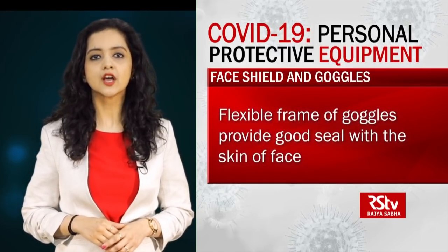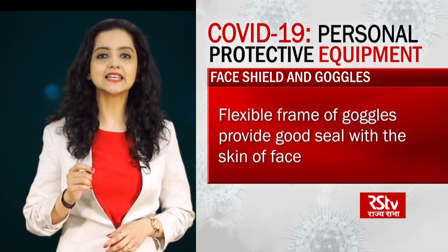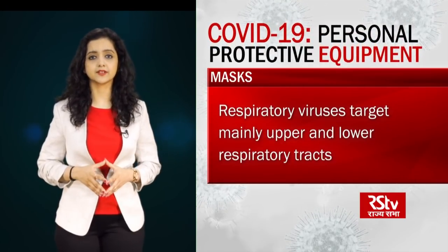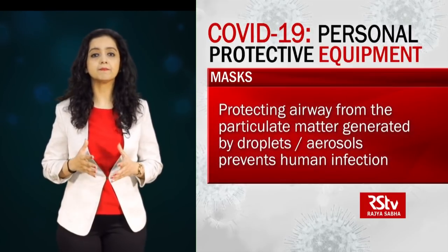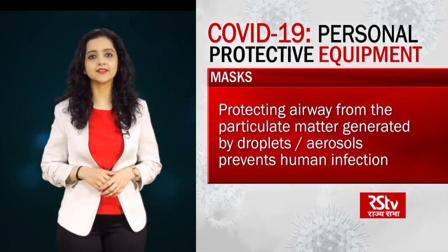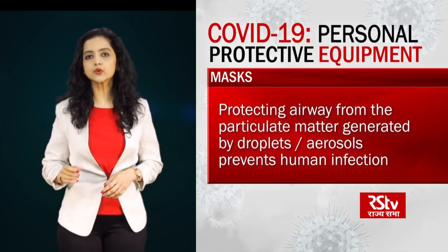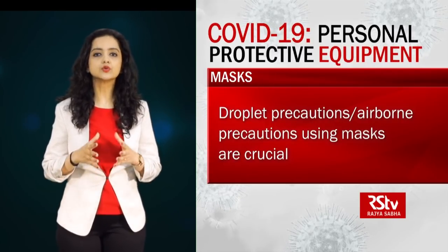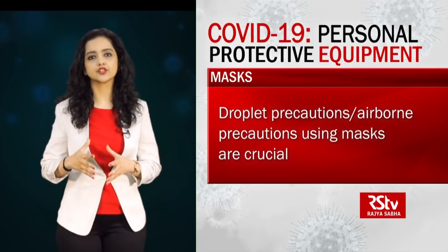The flexible frame of goggles should provide a good seal with the skin of the face, covering the eyes and surrounding areas, and even accommodating prescription glasses. Respiratory viruses, including coronaviruses, target mainly the upper and lower respiratory tracts. Hence, protecting the airway from particulate matter generated by droplets or aerosols prevents human infection. Contamination of mucous membranes of the mouth and nose by infective droplets or through a contaminated hand also allows the virus to enter the host. Hence, droplet precautions or airborne precautions using masks are crucial while dealing with a suspect or confirmed case of COVID-19 or performing aerosol generating procedures.